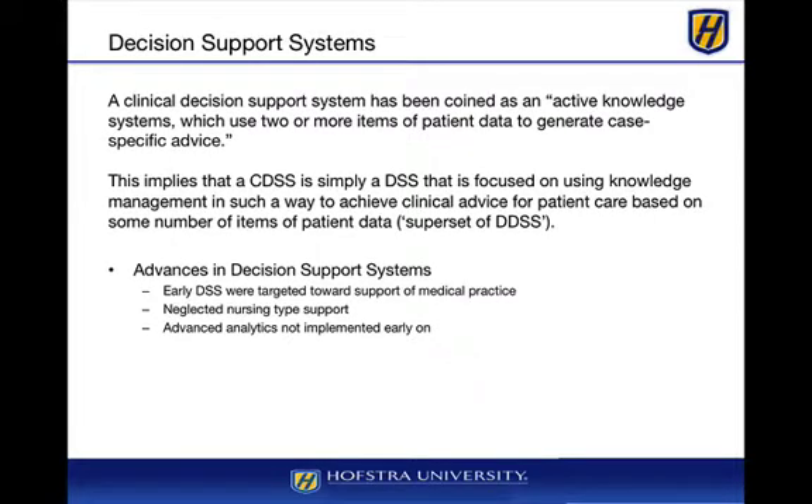A clinical decision support system is basically an active knowledge system which uses two or more items of patient data to generate case-specific advice. What we're doing is taking a longitudinal history, taking some set of current symptoms, plugging them into the system, and seeing what the decision support system recommends as the potential diagnosis, and then providing some information on treatment.